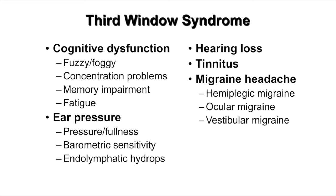Finally, they can experience migraine headaches as well as the three variants of migraine: hemiplegic migraine, ocular migraine, and vestibular migraine.